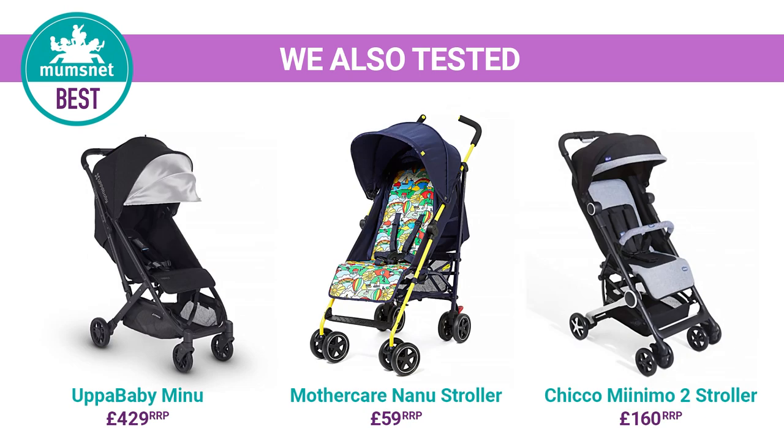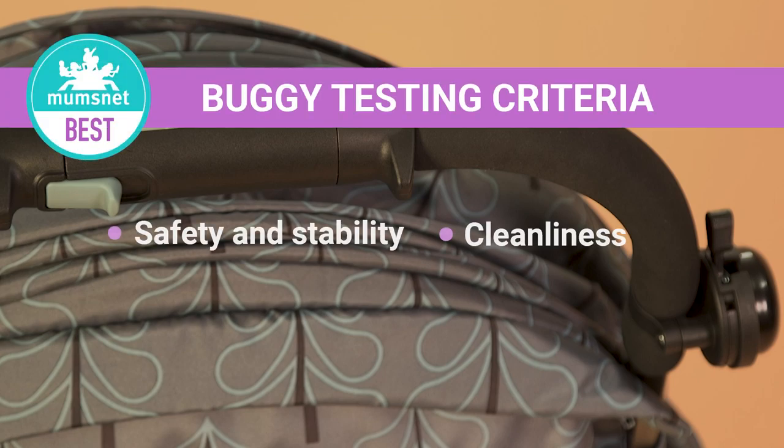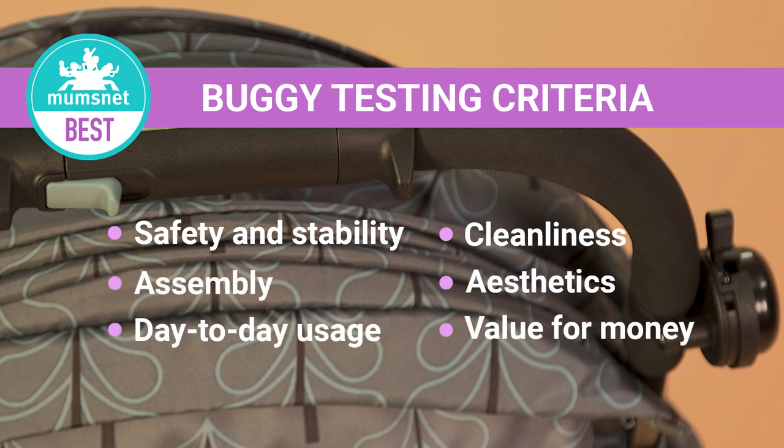After scoring each product across six key categories, we folded, unfolded, pulled, stretched, spilled, washed, and covered over 50 miles with each buggy. And we've awarded the Casato Woosh the best buggy of 2019.